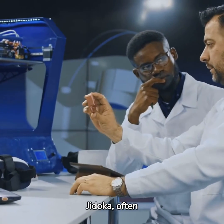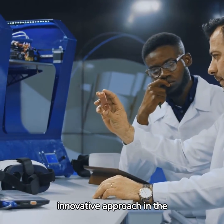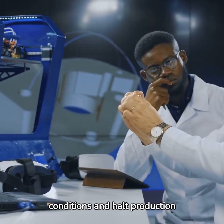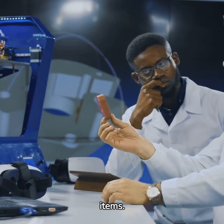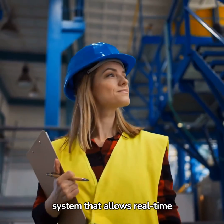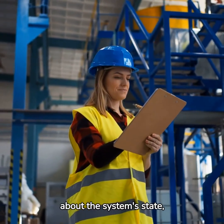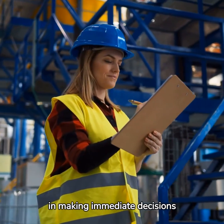Jidoka, often termed as automation with a human touch, is an innovative approach in the manufacturing industry. It enables machines to detect abnormal conditions and halt production automatically, thus preventing the production of defective items. Meanwhile, Andon is the visual feedback system that allows real-time monitoring of the manufacturing process, communicating information about the system state and aiding operators in making immediate decisions and corrections.